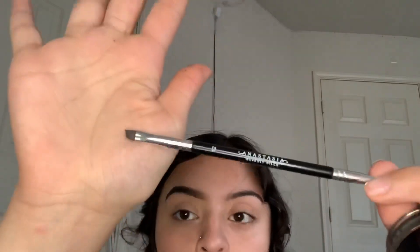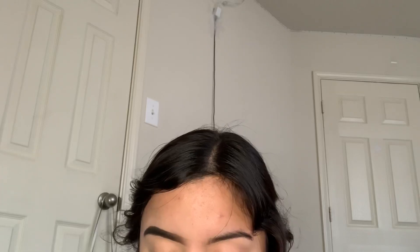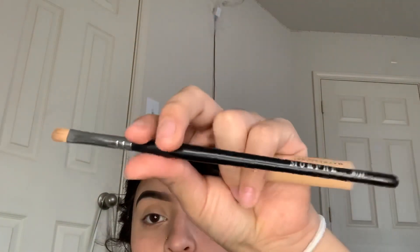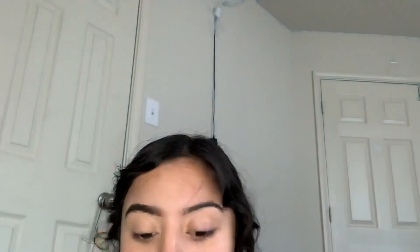Before I start doing my eyebrows, I'm going to show y'all what I use. I use the Anastasia Dipbrow Pomade in the shade Dark Brown with the Anastasia number 12 brush. For concealer, I use the Maybelline Fit Me Concealer in the shade 20 with the Morphe M124 brush and the Morphe M173 brush. I use the concealer for the bottom of my brows, and I use my foundation for the top of my brows.